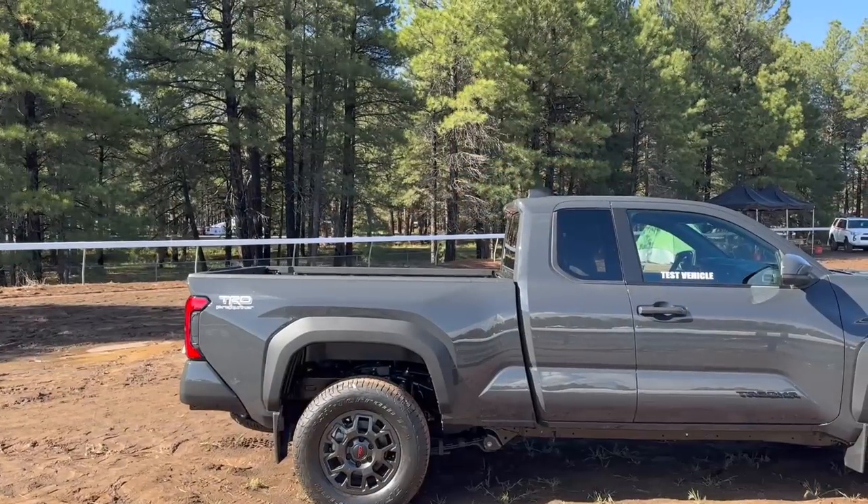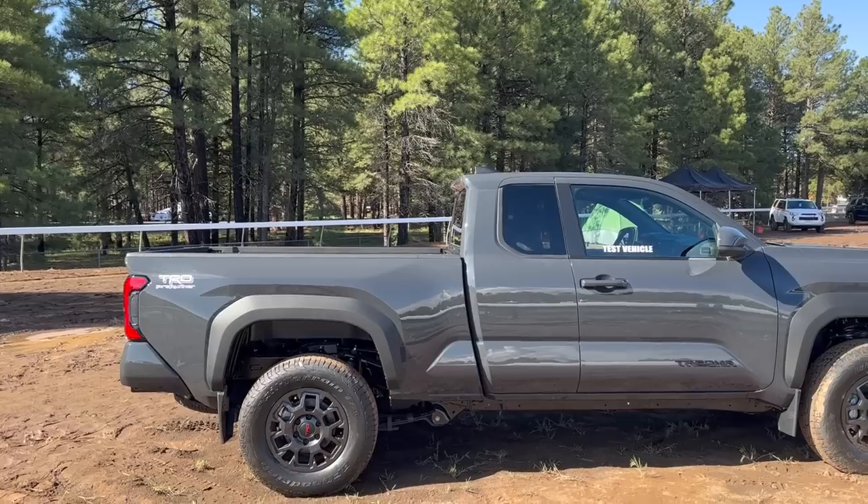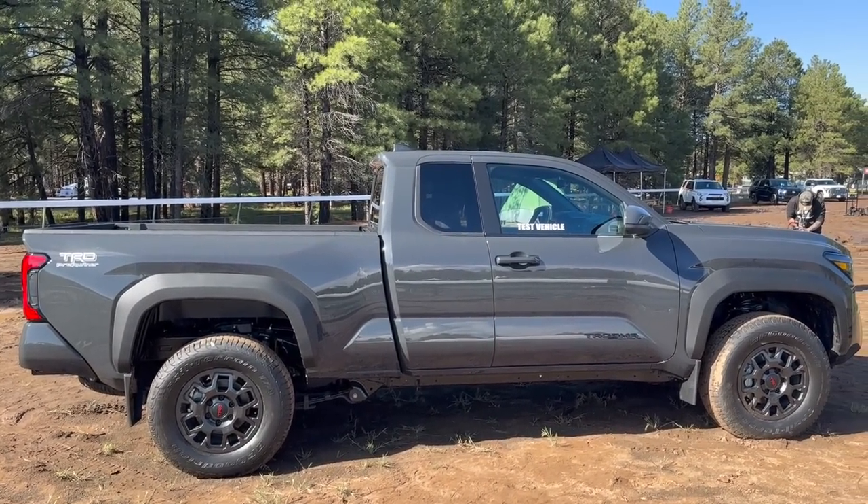Hey guys, John here. Behind me, we're going to get a first look at the 2024 Toyota Tacoma Pre-Runner, coming back for the fourth generation since 2015.